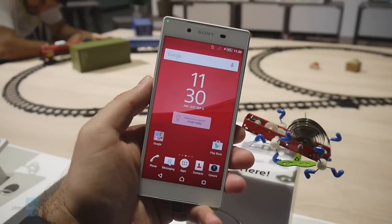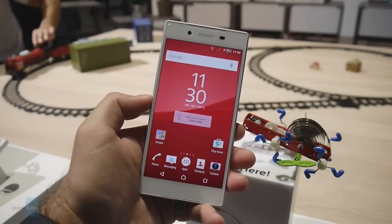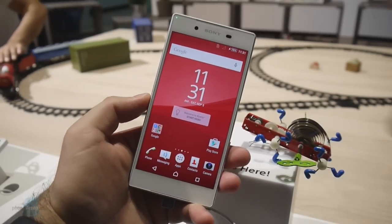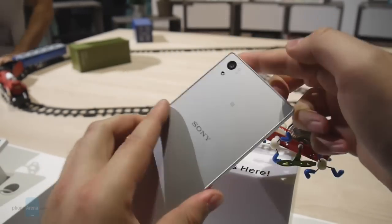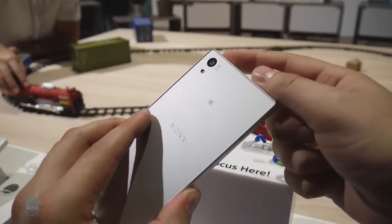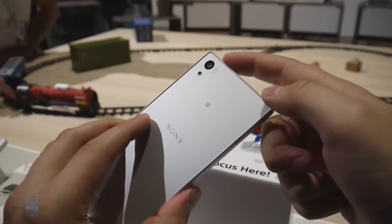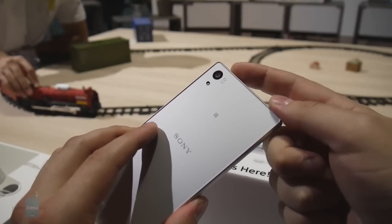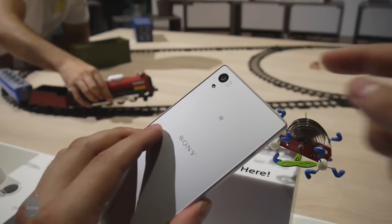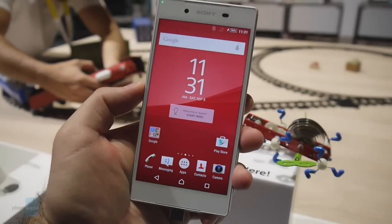Hey guys, this is Nick with Phone Arena and I'm here at IFA 2015 where the Sony Xperia Z5 just got announced and I happen to have one right here with me. One of the coolest things about the phone is the new 23 megapixel camera on the back, and one of the things that makes it amazing is the extremely fast autofocus. Sony claims that this camera should focus on an object in as low as 0.03 seconds thanks to its hybrid autofocus system — but is that really true? Let's put Sony's claims to the test.